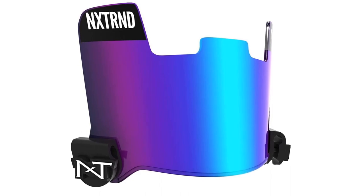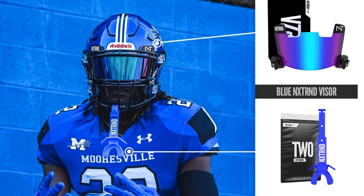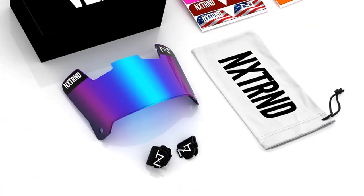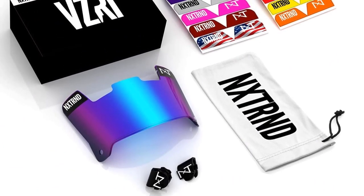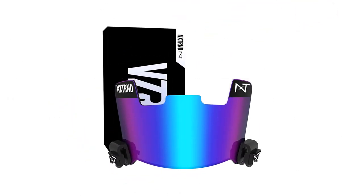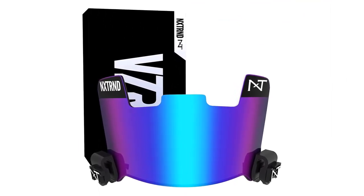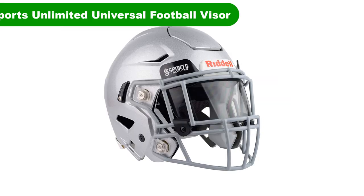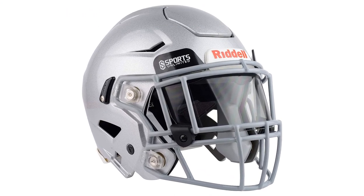Pros: Fog and scratch resistant. Controls intensity of light. Lightweight and durable. Improves field of vision. Includes 12 different styles of visor stickers. Cons: May not be compatible with small helmets.